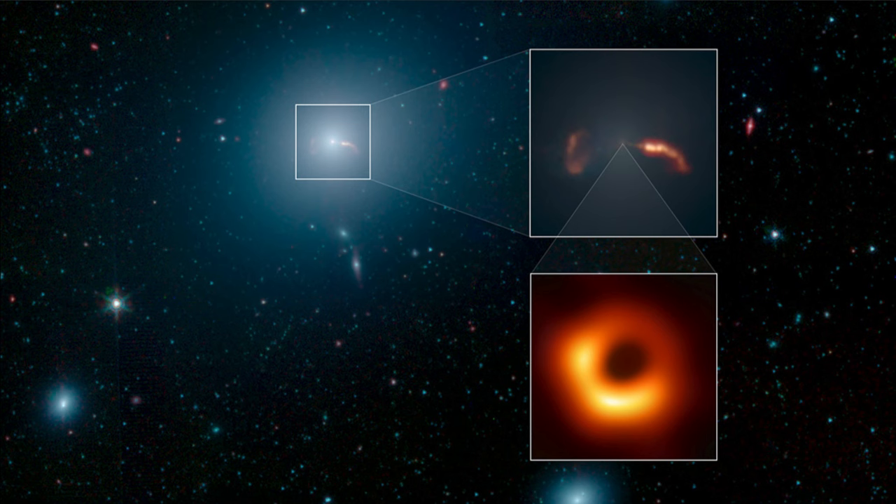That was the first time we were really able to directly image a black hole. We've known black holes have existed for decades, and the concept has existed for hundreds of years. It was confirmed through Einstein's general relativity, which predicts that black holes would exist.